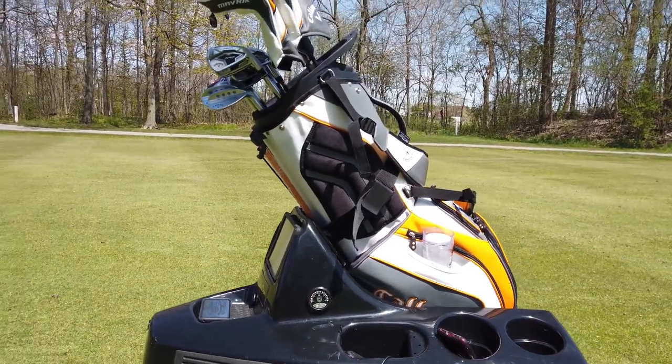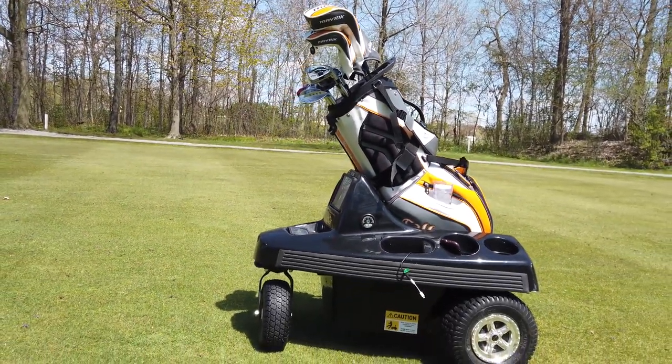A customer of mine, when we were playing in Augusta, he had a staff bag on there — his PGA staff bag — and no problem.